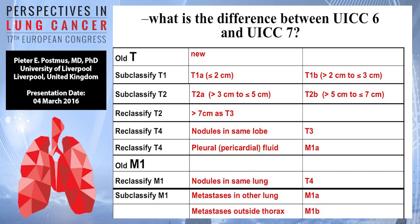We subclassified T1 into T1A and T1B. We subclassified T2 from T2A to T2B. We reclassified T2 being larger than 7 cm as T3. We reclassified T4 being nodules in the same lobe into T3, and reclassified pleural or pericardial fluid as M1A instead of T4. Then for M1, we reclassified the nodules in the same lung as T4, metastasis in the other lung as M1A, and metastasis outside the thorax as M1B.